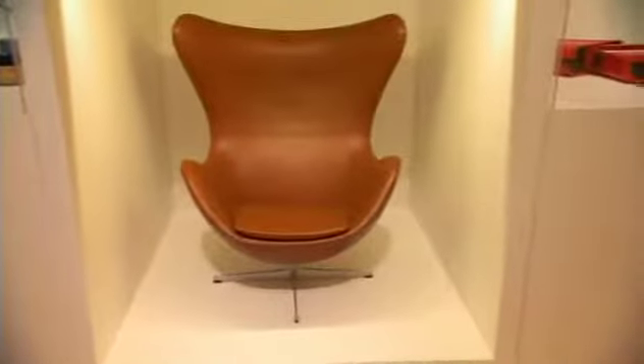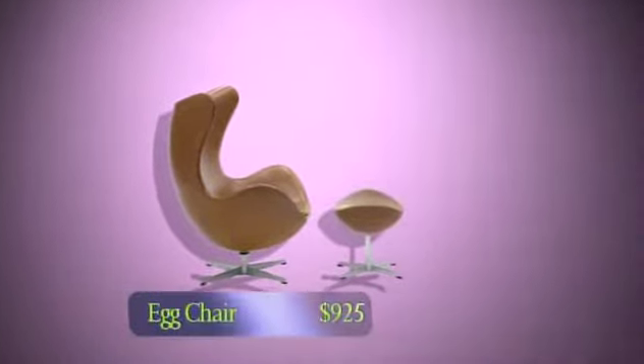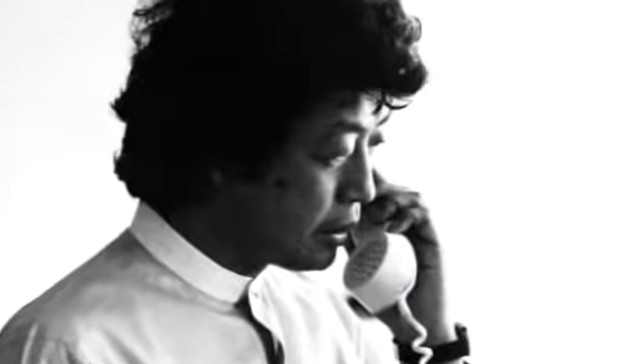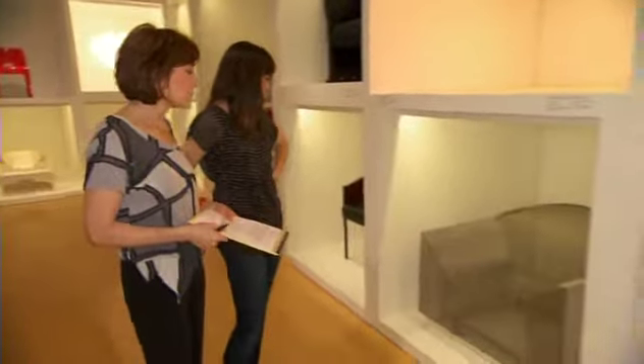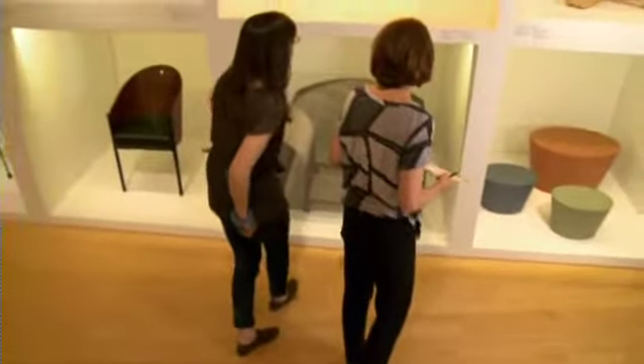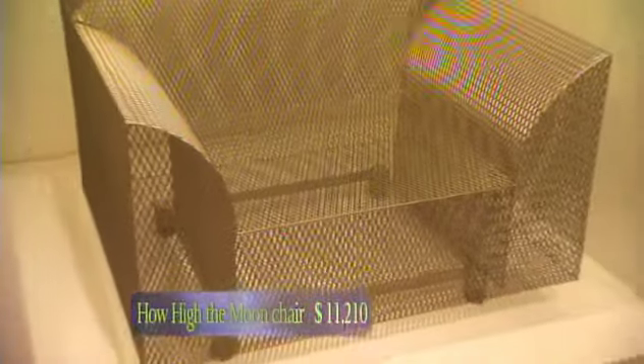The egg chair was designed by Arne Jacobsen for the Royal Hotel in Copenhagen. It encases you, so it gives you a bit of privacy in a public space. This is How High the Moon by Shiro Kuremata — it's a nickel-plated steel chair. At the price of that chair, you would not want to put it outside.